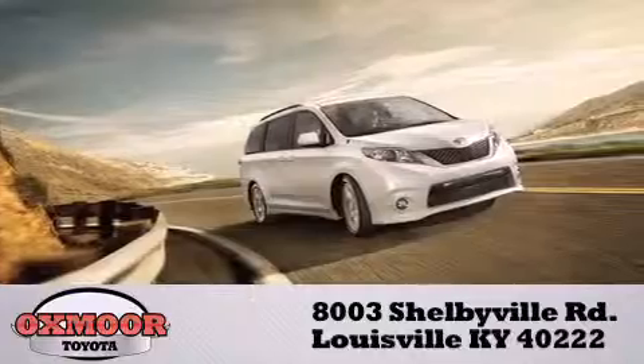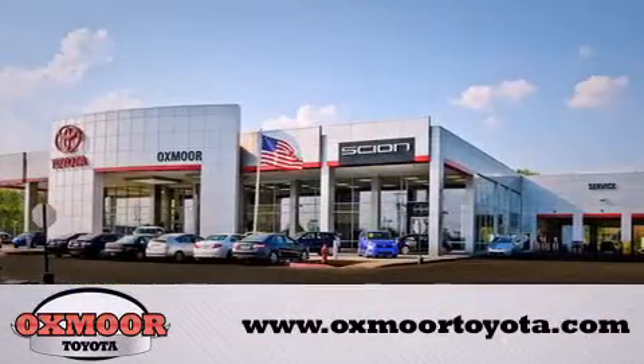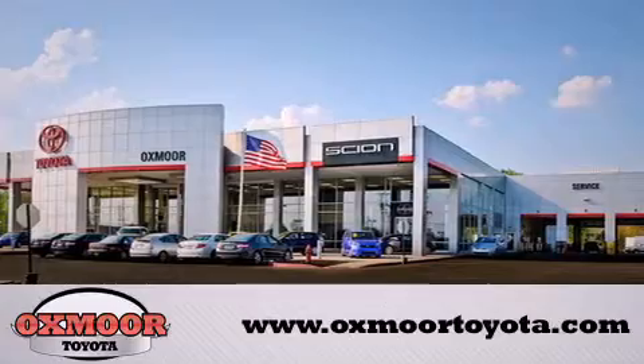Visit our website and view our entire inventory online at www.oxmoortoyota.com.